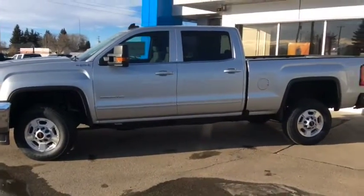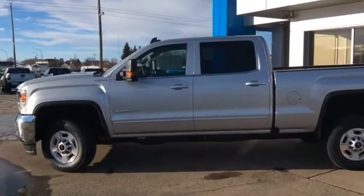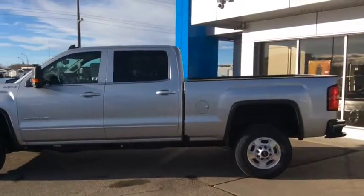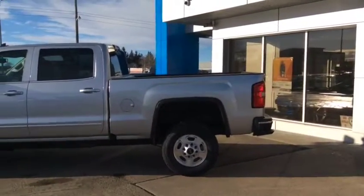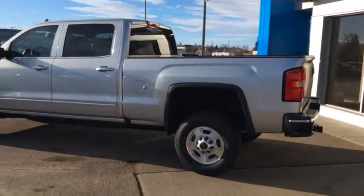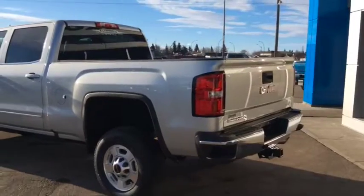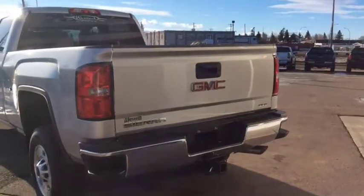If you want to take this truck for a test drive, come on down and see one of our friendly and knowledgeable sales associates. We're located at 10415 104th Ave right here in Westlock, or you can give any of our salespeople a call at 780-349-3336. We're open Monday through Friday from 8am until 6pm and Saturdays from 9am until 4pm. We look forward to seeing you soon.